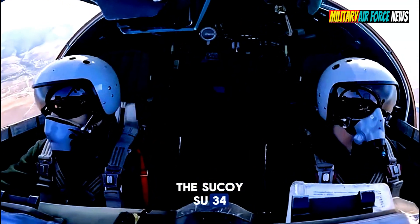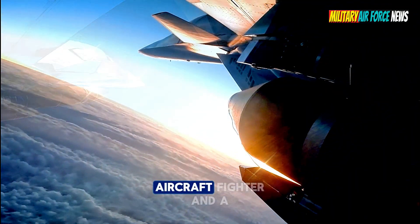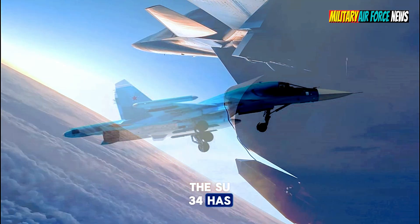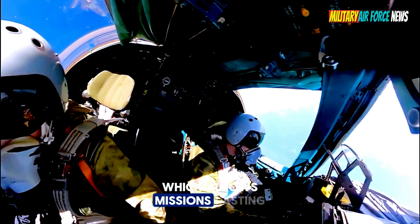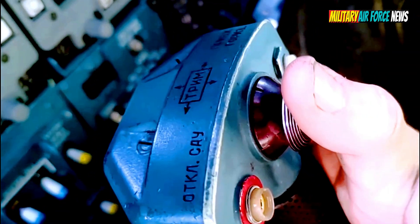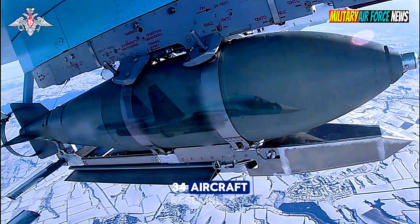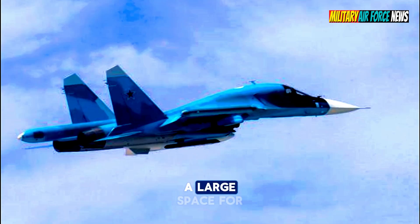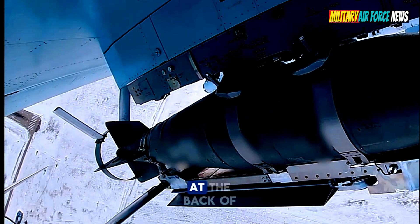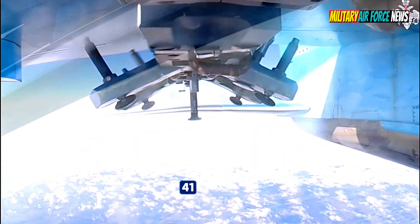The Sukhoi Su-34 has two roles: as an attack aircraft and fighter, and as a bomber. It has a range of up to 4,000 kilometers and the ability to refuel in flight, which allows missions lasting up to 10 hours. The shape of the nose resembles a large platypus beak, providing a large space for sophisticated equipment. At the back of the platypus beak, there is an antenna for the Eshel-141 radar system, which allows the Su-34 to fly without escort.